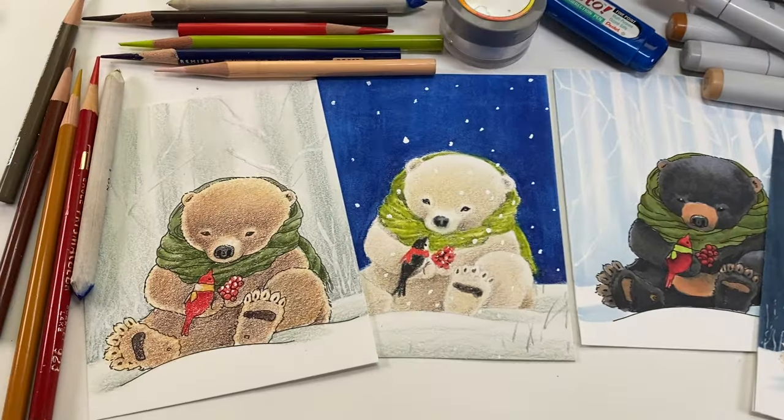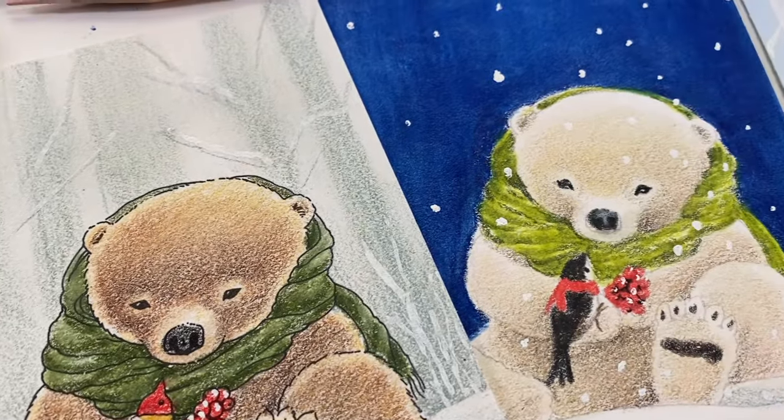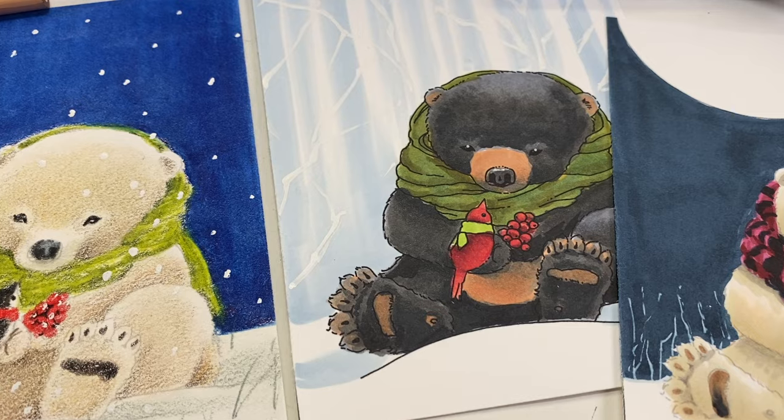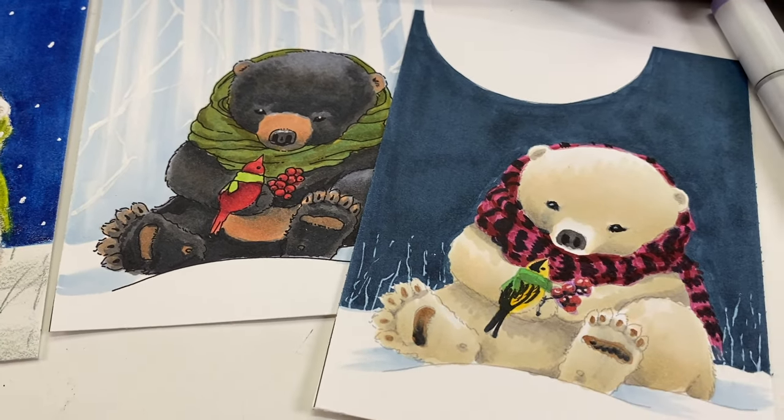Four different ways you could color the bear and different backgrounds. Eggnog Lady reminded me that people thought she talked too fast. Therefore what we have done was taken all that footage and put it into a class.